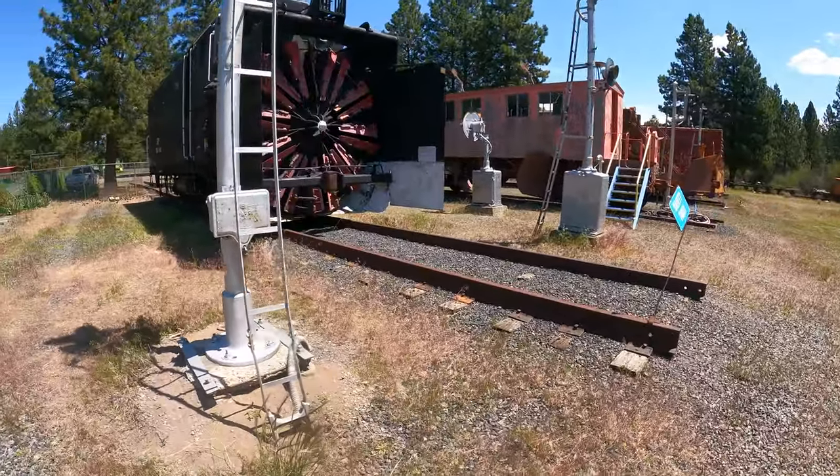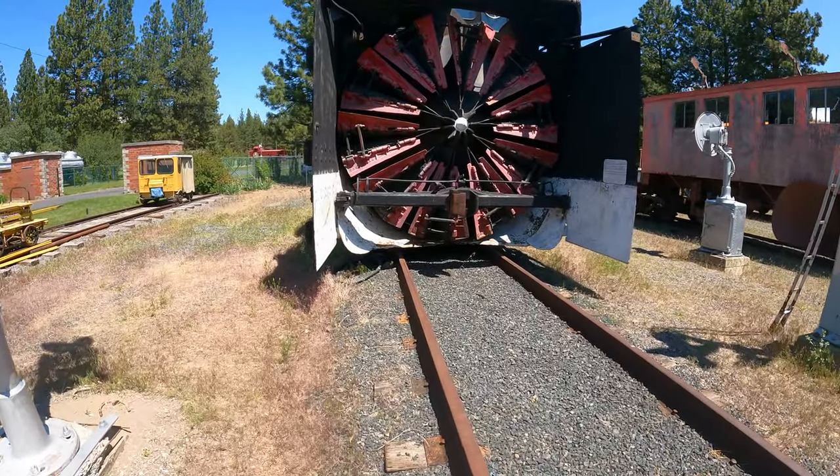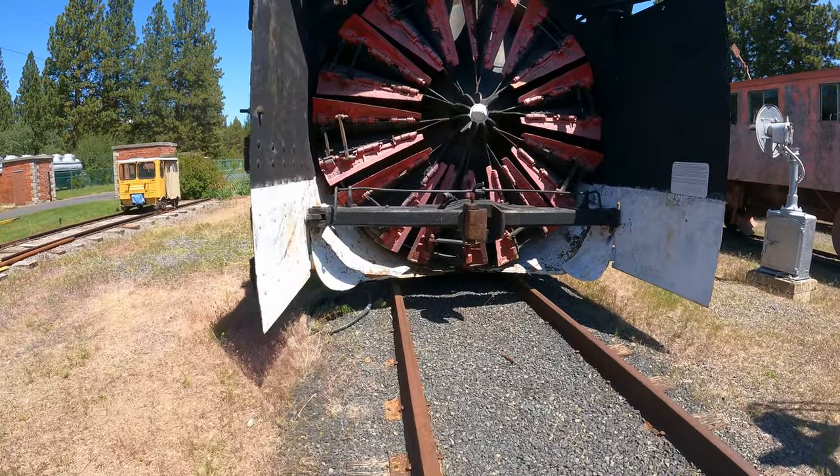Check it out — here's a rotary snowblower. This looks like a safe place to stand, don't you think? Wow, it's even got a coupler. That's heavy.